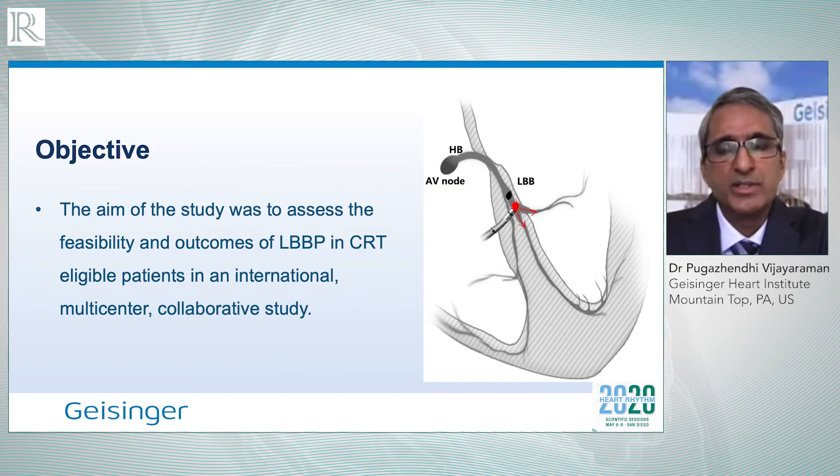The advantage is that the thresholds are relatively lower and the implant procedure is more successful and easier to perform. So this is becoming the next future of physiologic pacing, and it has caught on worldwide much faster than His-Purkinje pacing. Our rationale is to see if left bundle branch pacing can improve outcomes and can it have safer, better thresholds than His-Purkinje pacing in patients who require cardiac resynchronization therapy.